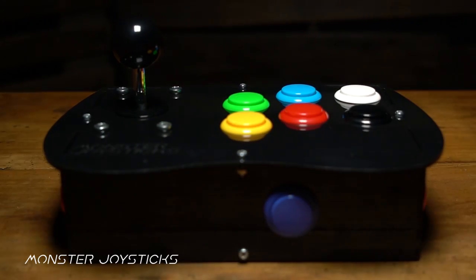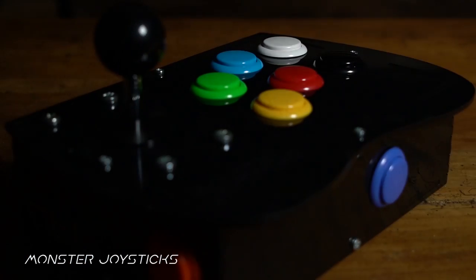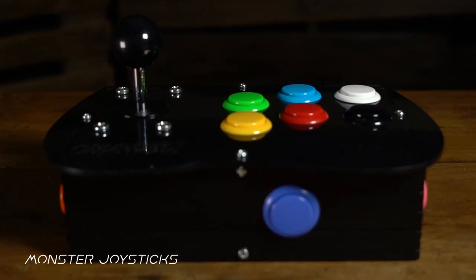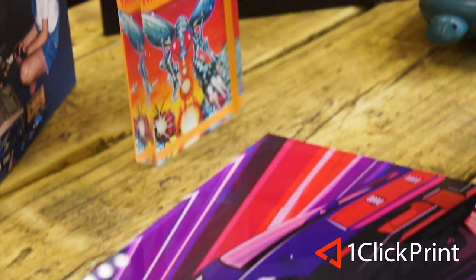RMC is supported by MonsterJoysticks.com. Level up your retro gaming with their joysticks featuring genuine Sanwa arcade parts. And OneClickPrint.com for your photos on canvas, acrylic, gifts and more — local craftsmen and global delivery.